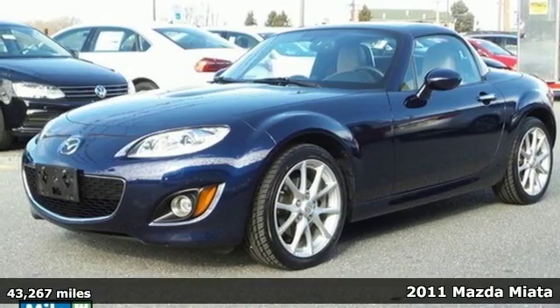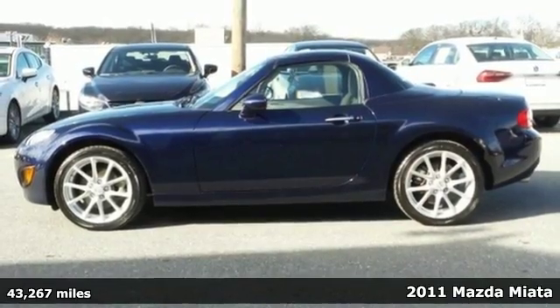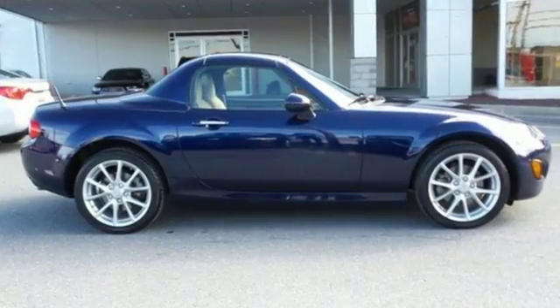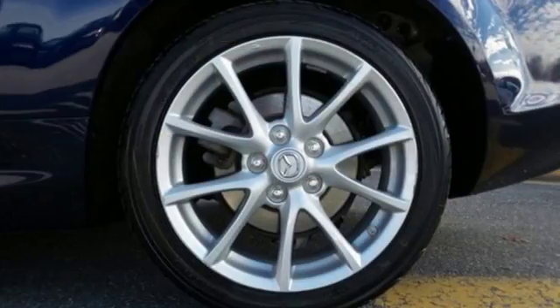Here's a 2011 Mazda MX-5 Miata. This great-looking and fun-to-drive convertible is loaded with standard features, including air conditioning, a tilt-adjustable steering wheel, four-wheel anti-lock brakes, and a premium audio system with MP3 input and speed-sensitive volume control.